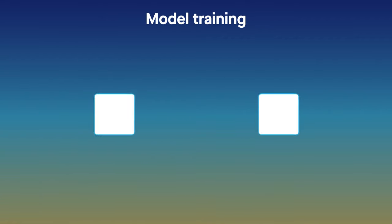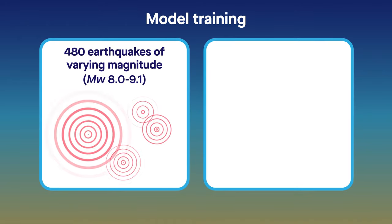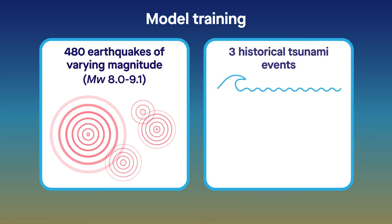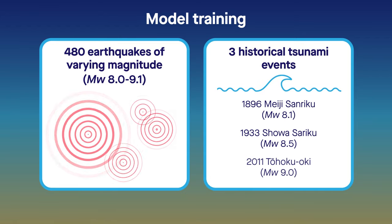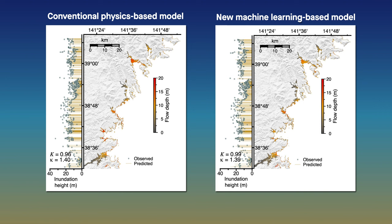The team then tested the model using two sets of scenarios – a collection of 480 earthquakes of varying magnitude, and three real historical tsunami events. The model results compared well with those produced by a conventional physics-based model.